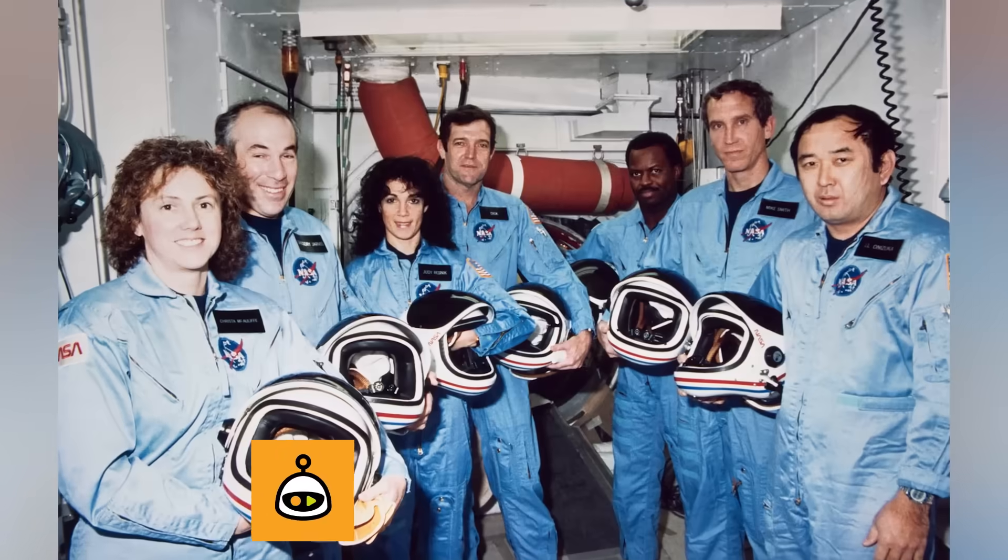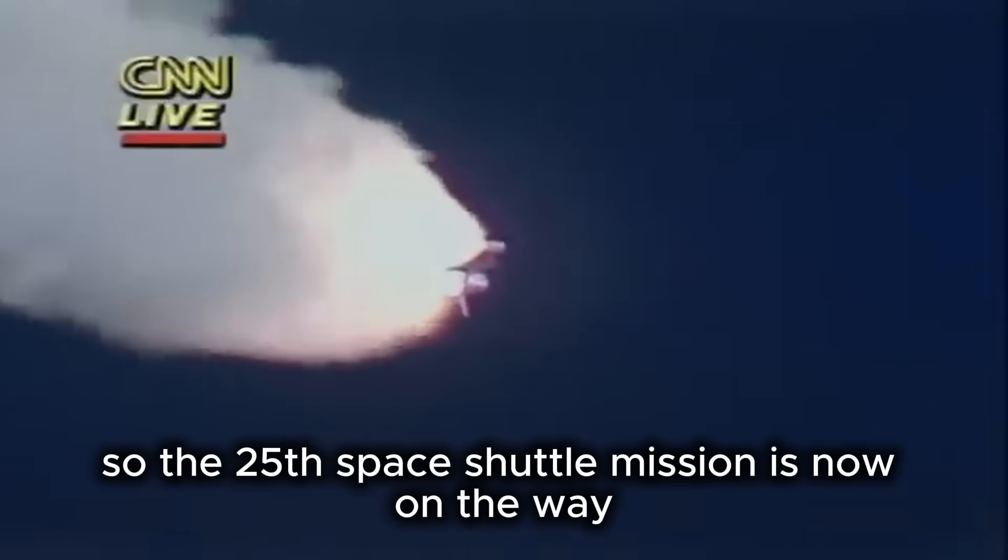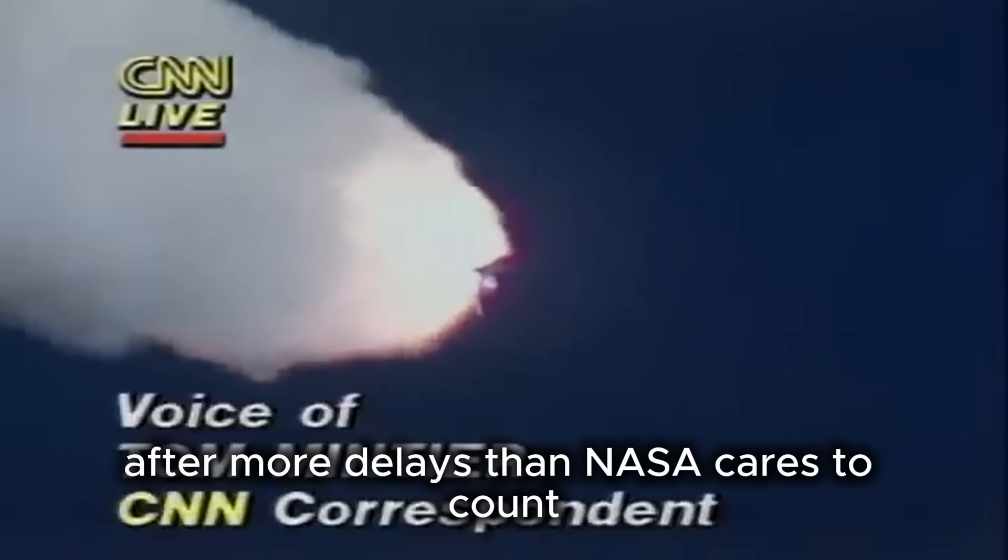The Breakup and Crew Cabin Separation. The 25th Space Shuttle mission is now on the way after more delays than NASA cares to count. This morning, it looked as though they were not going to be able to get off.